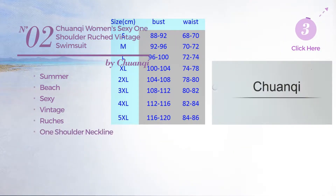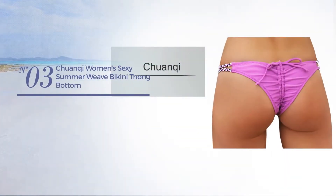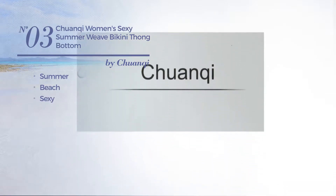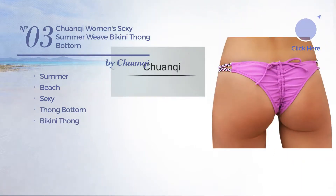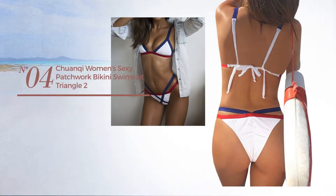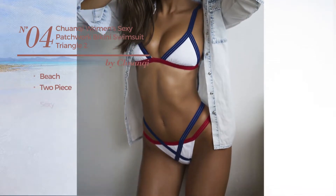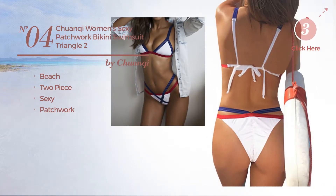Number three: a summer beach bikini featuring a sexy look, with a one shoulder neckline, available in two more colors. Number four: a beach two-piece swimsuit featuring a sexy design, styled with patchwork, this bikini includes thong bottom and bikini thong, available in six other colors. Also featuring a sexy design styled with patchwork, available only in white color.